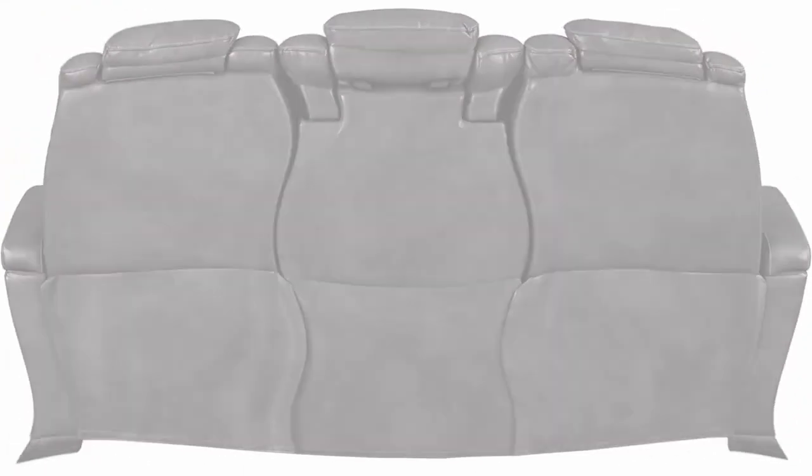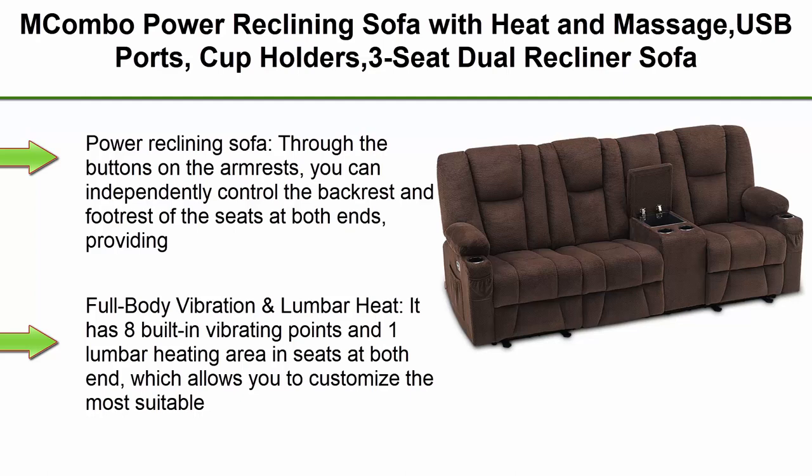Requires screwdriver, not included. Top 3: MeCombo Power Reclining Sofa with heat and massage, USB ports, cup holders, 3-seat dual recliner sofa for living room, model 6035, with console, brown.